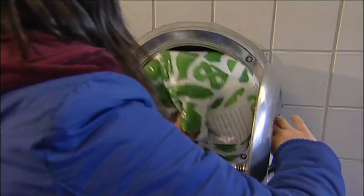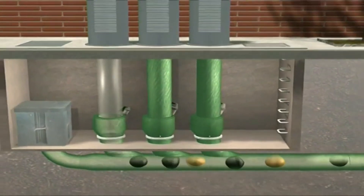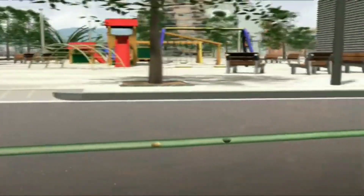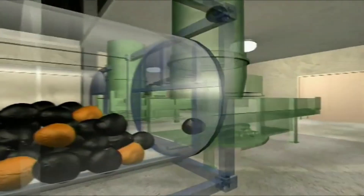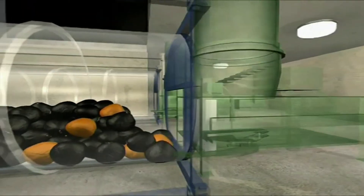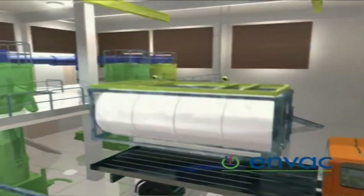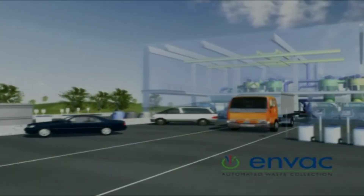But how does it work? The system is surprisingly simple. Waste is disposed of by residents through ordinary-looking bins connected to a vast underground network. They dump their trash in a chute, and at the flick of a switch, trash is whisked away at 60 miles per hour to a central collection facility, where it's compacted and prepared for removal. This system not only eliminates the need for noisy, polluting garbage trucks, but also keeps the streets cleaner and less congested.